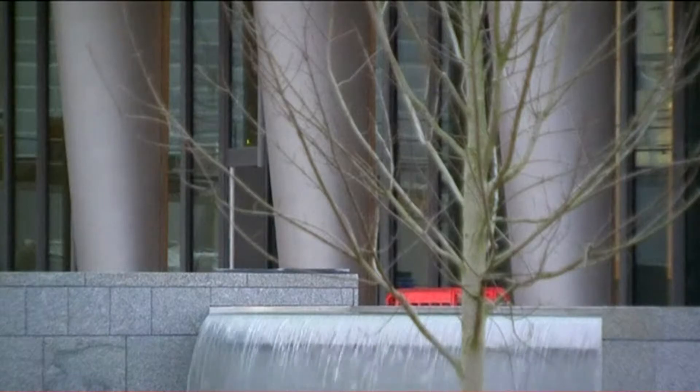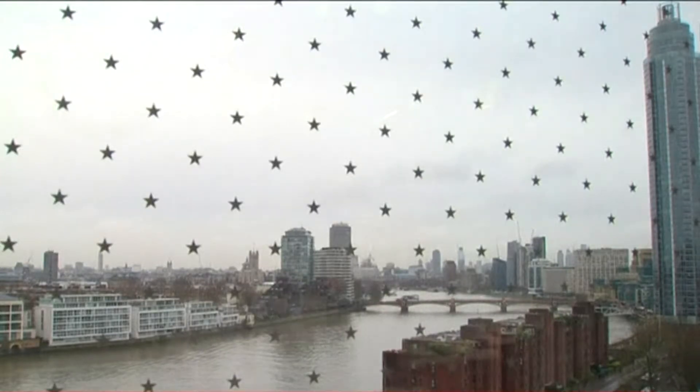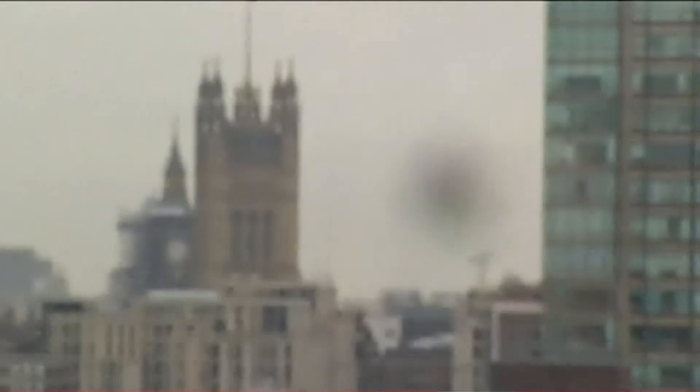But this embassy is also a fortress. It even has a moat, though they'd prefer we call it a pond. Some of the glass is six inches thick, a reminder that an embassy is the only place where one nation intersects with another.